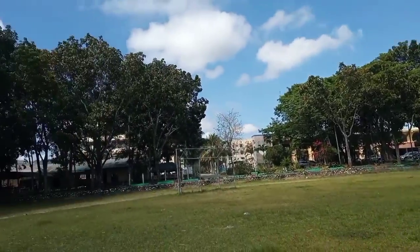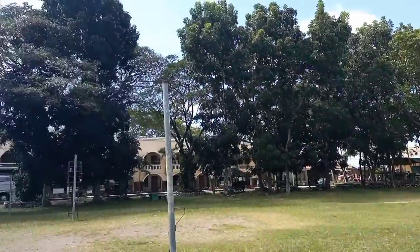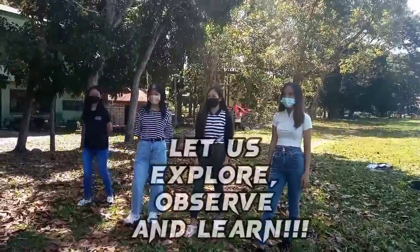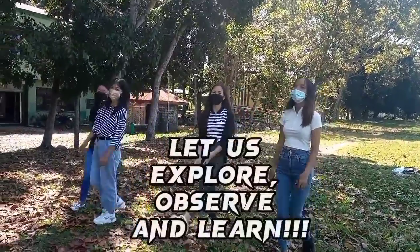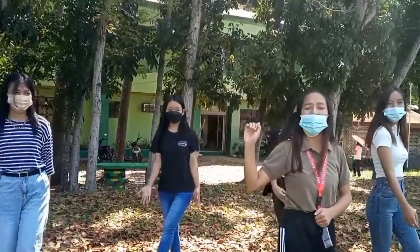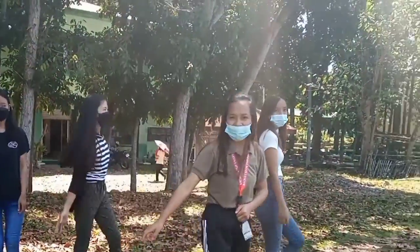Look deep around you, behind the stones, above the trees, along the sidewalks, around the bush. You will find a diverse range from the mass of animals to the millions of plants. Explore, observe and learn. Join us as we go and look around the biodiversity of the KSU oval.